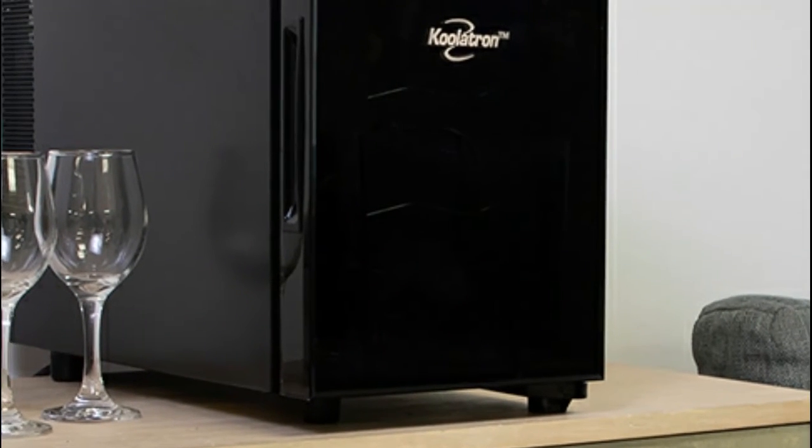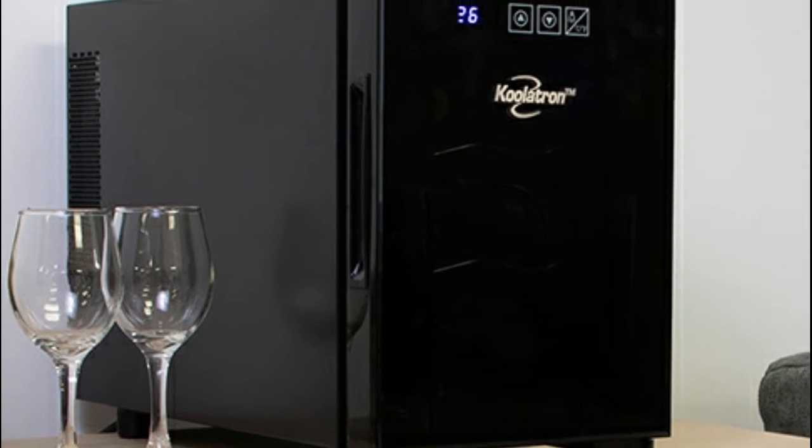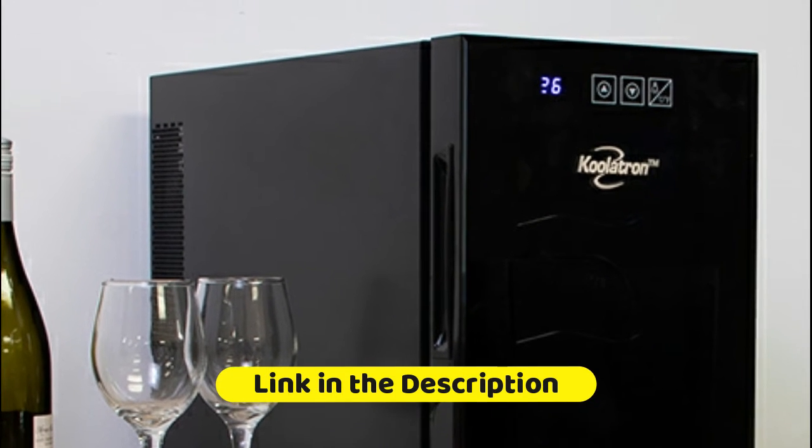Reliable cooling eco-friendly thermoelectric technology efficiently cools to 46–66 degrees Fahrenheit, without any vibration or harmful CFCs, to ensure your wine is kept at an optimal temperature.